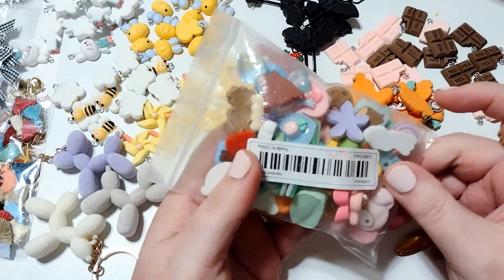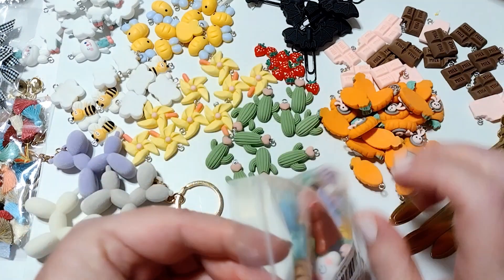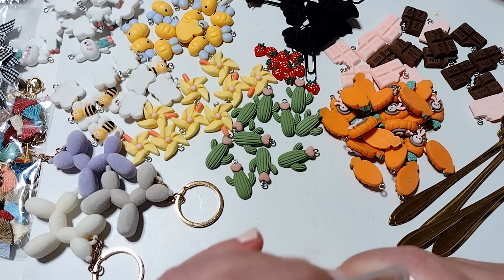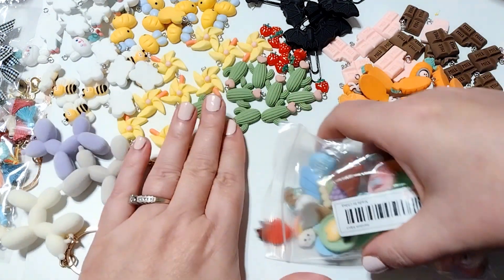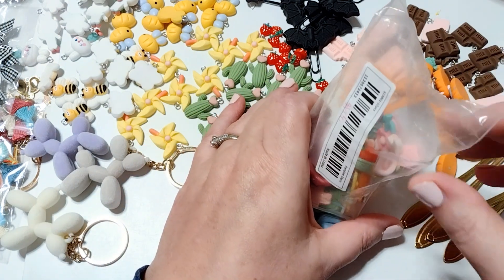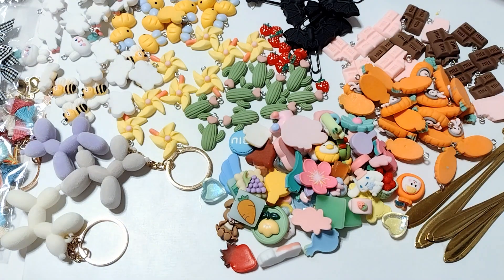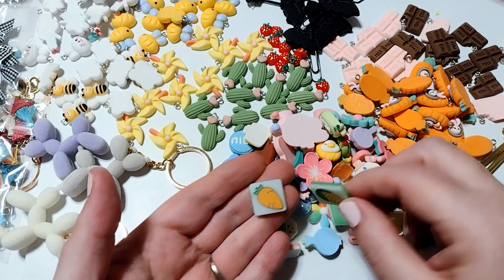I also grabbed this: it's 50 pieces of random cabochons for $3.48. I just ordered this to see what I might get. I sort of peeked already — there's some cute stuff in here for sure, and then a few things I'm not really sure what I would use. But I thought it would be fun to just try it out.